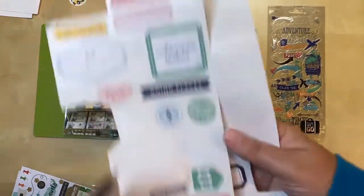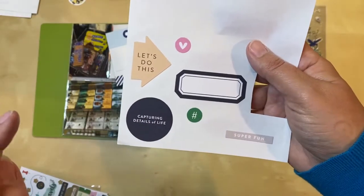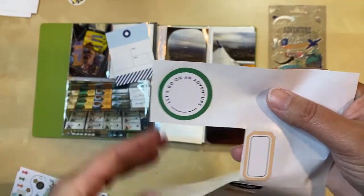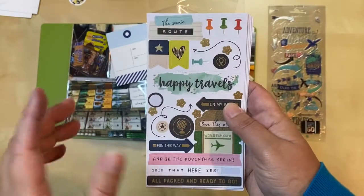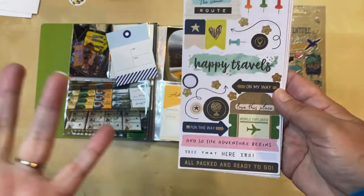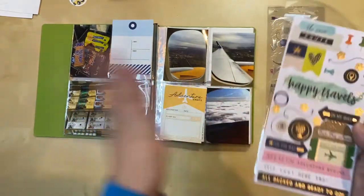On two sheets of stickers I like one that just says 'travelogue' — it's fitting, a little darker than this green but I think I could get away with it. There's also a little hashtag sticker where I could stamp something after. I also have one that says 'let's go on an adventure,' which is applicable. I need to figure out whether any of these will work in the available space.